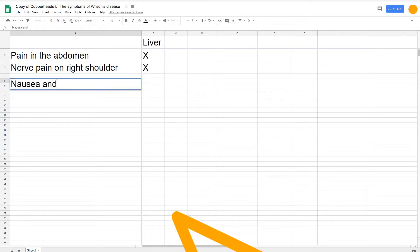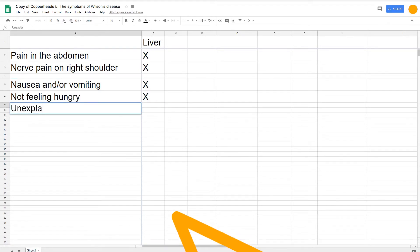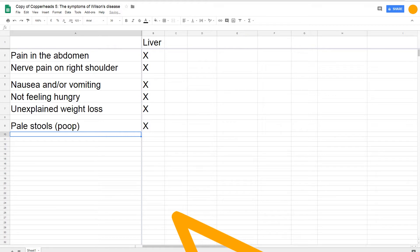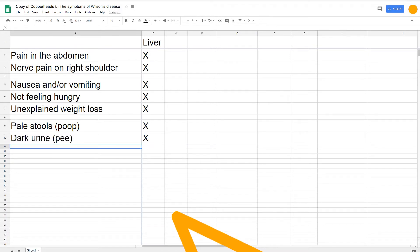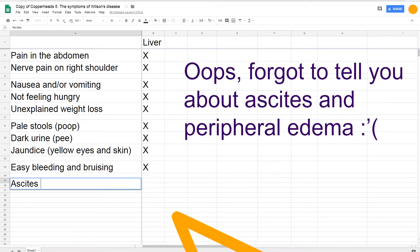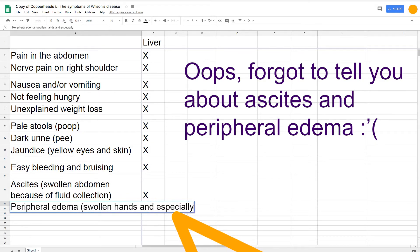Liver damage can mess with your body's ability to digest food, so that can make you feel nauseous, vomit a lot, feel like you're never hungry, and lose a lot of weight all of a sudden. A healthy liver makes bile, which your body stores in the gallbladder and then releases into the small intestine during digestion. Bile contains a chemical compound called bilirubin, which is one of the things that makes your poop brown. Liver damage can make your liver stop making so much bile, resulting in less bilirubin in your poop — making it look very light in color — while bilirubin accumulates in your liver and body, turning your skin and eyes yellow and your urine a very dark color.